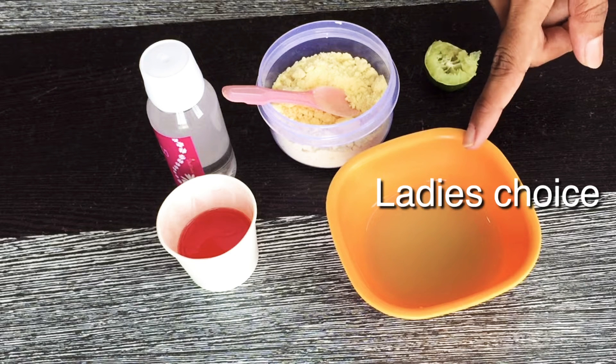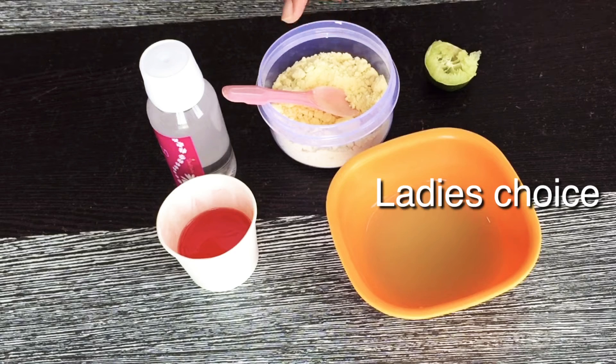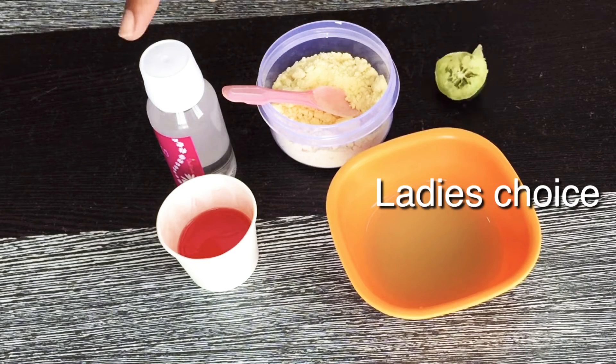The ingredients are potato juice, tomato juice, gram flour, lemon, and glycerin.